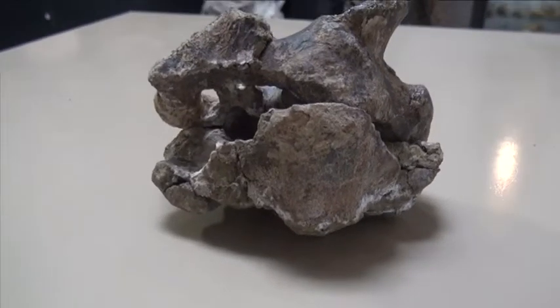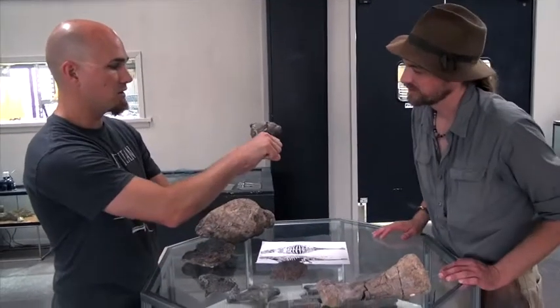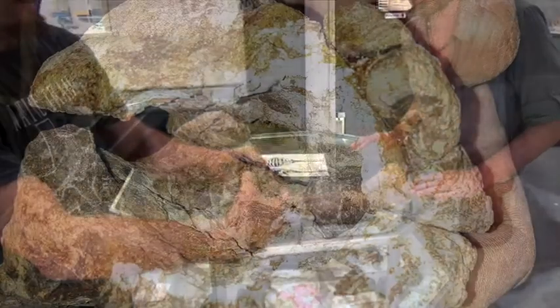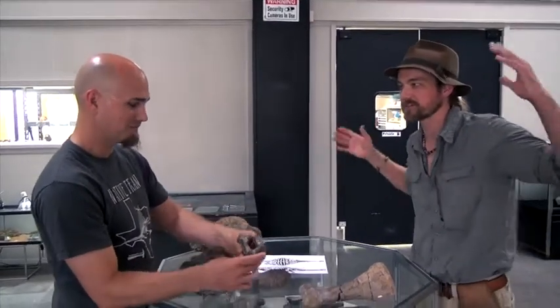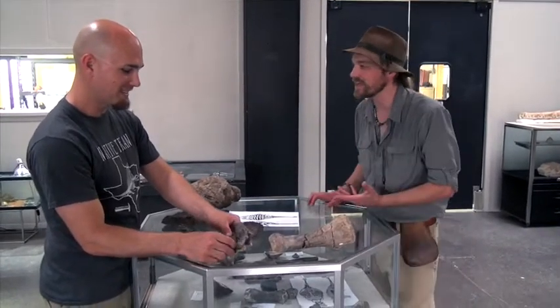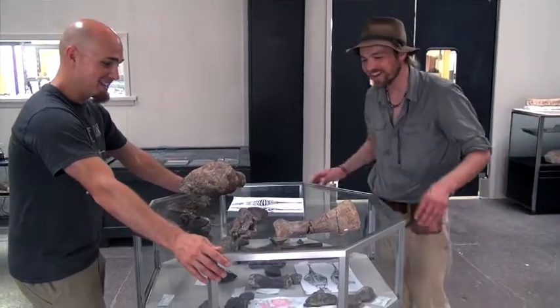This is the brain case of this ankylosaur — the occipital, the back of the skull that would articulate to the first vertebra. This cavity right here, where my thumb is, housed this dinosaur's brain. How big was this dinosaur? It would have been up to around 19 feet long — a 19-foot-long armor-plated tank with a brain case that small. That is insane!